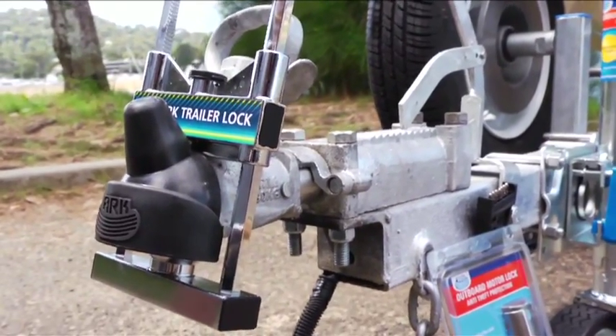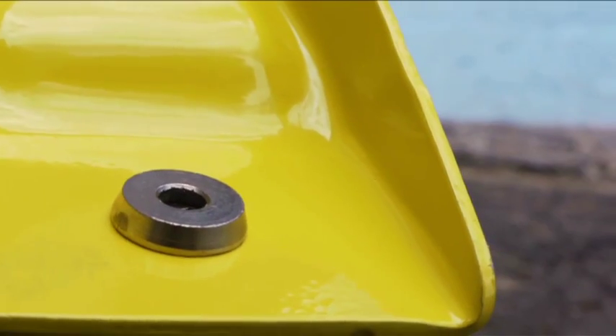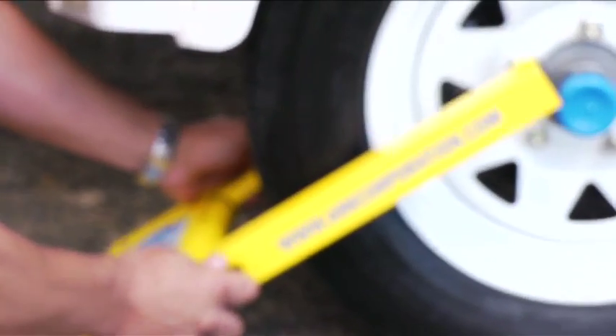The second type are wheel locks that prevent your trailer wheel from moving. There's the lock jaw style with anti-pick lock, or the new compact wheel clamp that suits 13 to 16 inch wheel sizes.